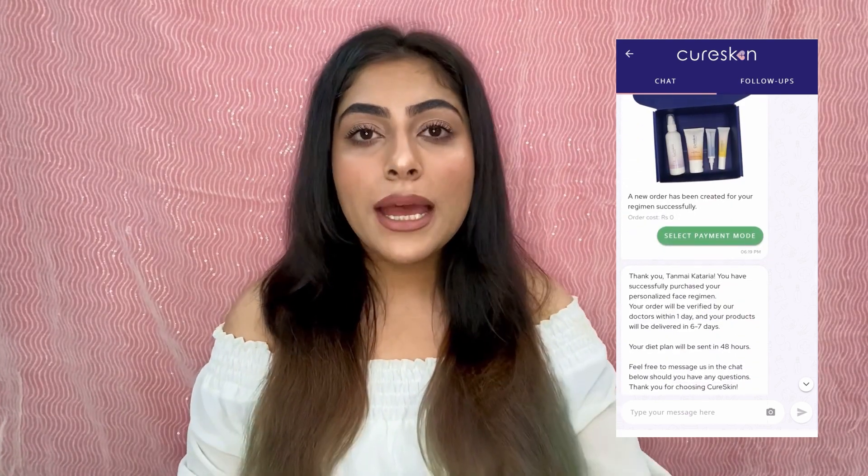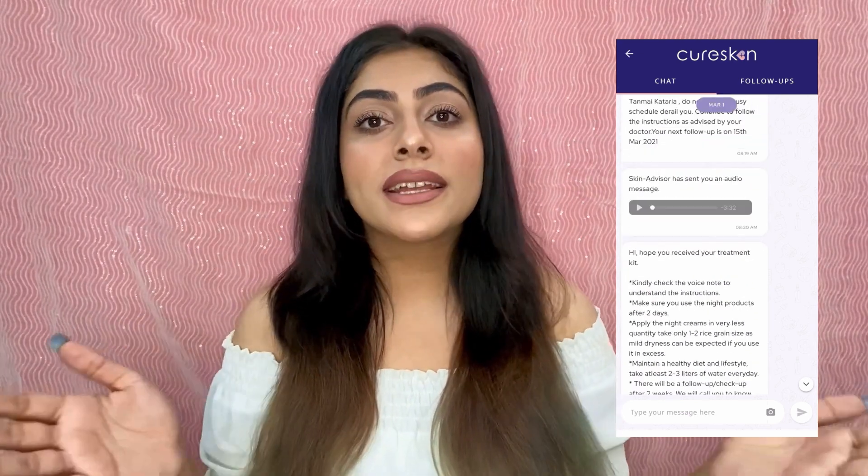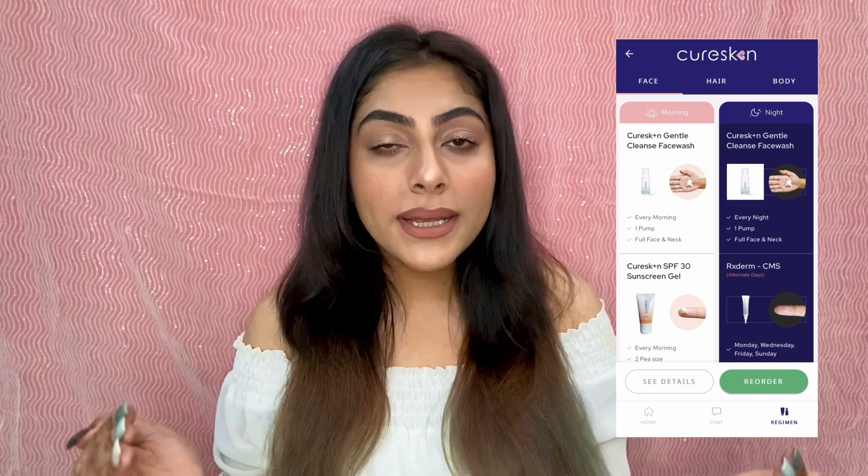Based on my photo and answers, they took a couple of minutes and provided me with a skincare kit specially built and designed for my skin type. I received this box right here. It contains the specialized skincare for my skin type that the dermatologist on the app suggested. The dermatologists are certified from all over India, so you don't have to worry about authenticity.